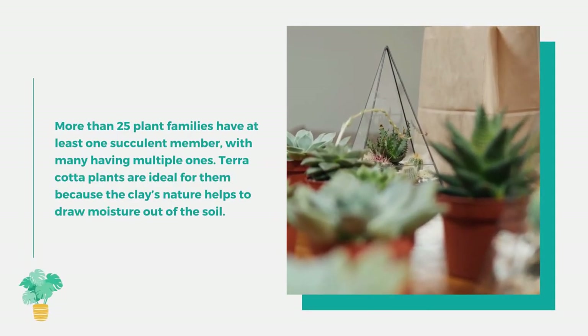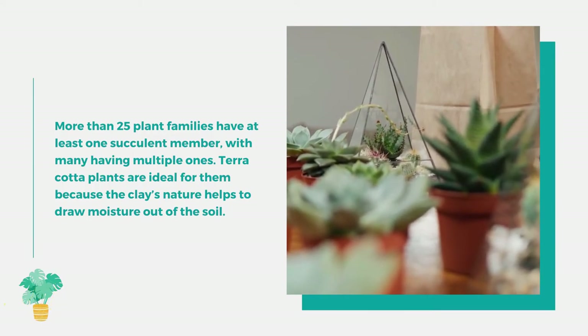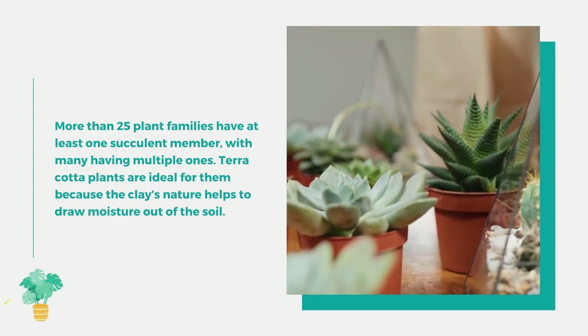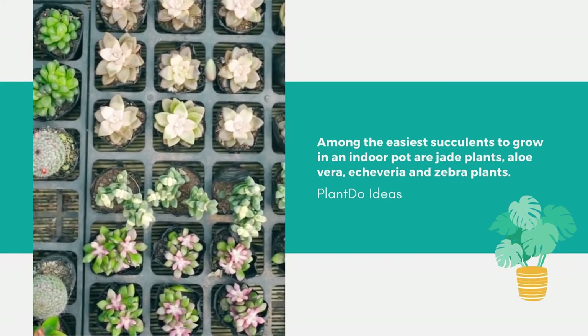Number 1: Succulents. More than 25 plant families have at least one succulent member. Terracotta pots are ideal for them because the clay's nature helps draw moisture out of the soil. Among the easiest succulents to grow in an indoor pot are jade plants, aloe vera, echeveria, and zebra plants.